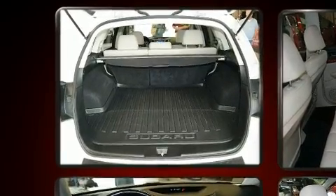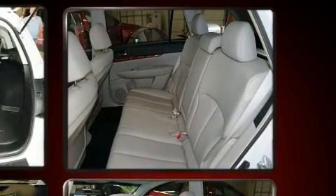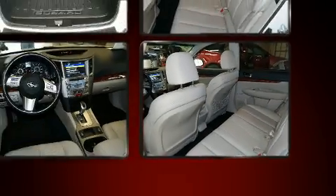Top features include front bucket seats, a tachometer, a power seat, heated seats, remote keyless entry, a roof rack, and one-touch window functionality.